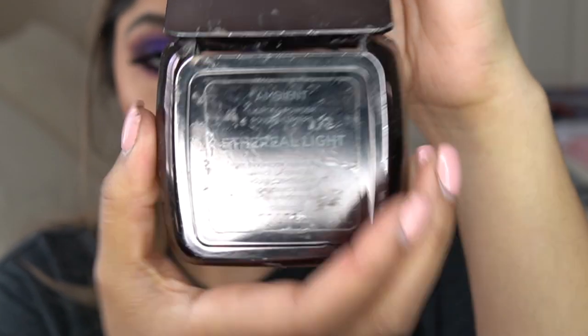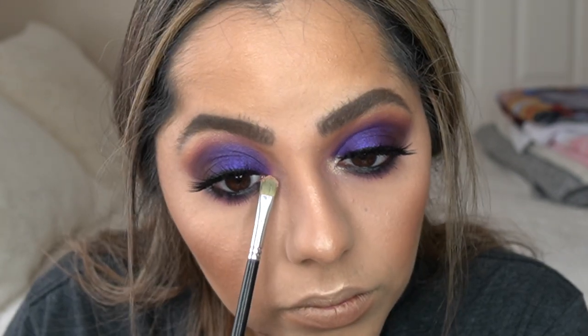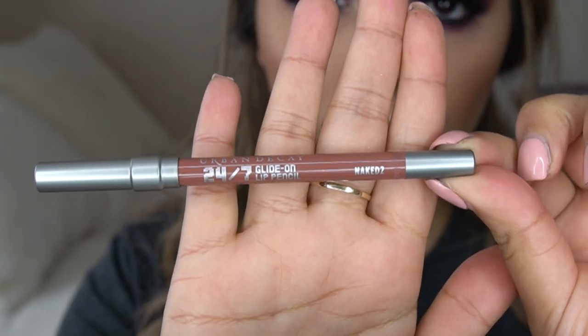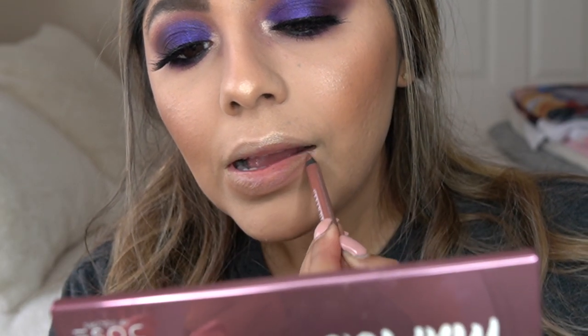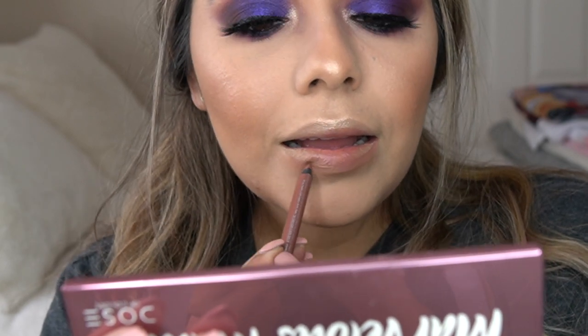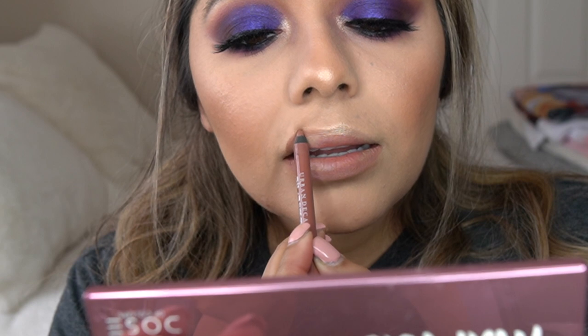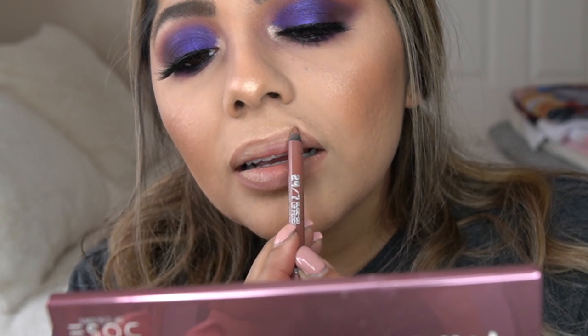This step is totally optional, but I went ahead and took the Hourglass Ambient Powder in Ethereal Light to brighten up my under eyes. When you have a really dark eye, it can make your skin look dark underneath, so this gives it a brightening effect. I love this powder but you can find a similar one at the drugstore since it is a bit pricey. I also hit the inner corners again with Laura Geller Gilded Honey, and then we're going straight into lips.